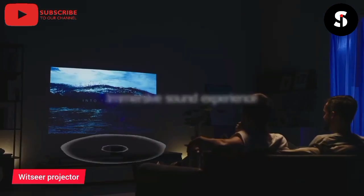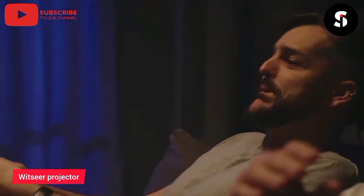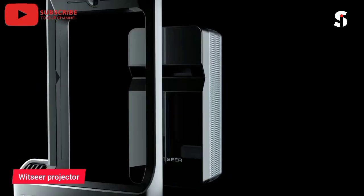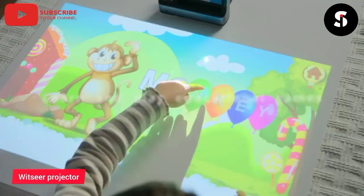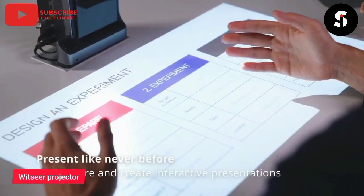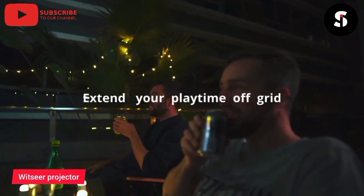The WITSEER projector is designed to provide an immersive viewing experience with its bright and vibrant image projection. The projector is equipped with advanced features such as keystone correction, zoom, and focus adjustment, making it easy to set up and use. The WITSEER projector is also compatible with a wide range of devices, including laptops, smartphones, and gaming consoles. With its sleek and modern design, the WITSEER projector is a great addition to any home or office, providing an excellent viewing experience for movies, presentations, and gaming.